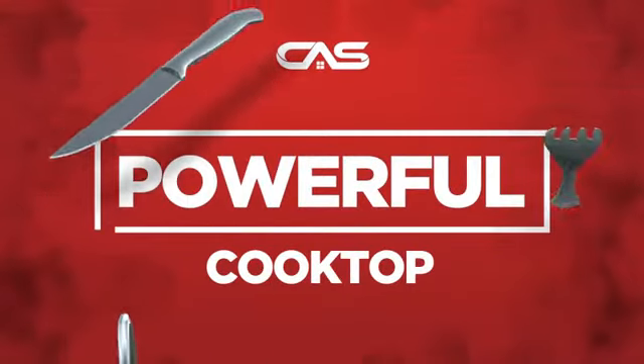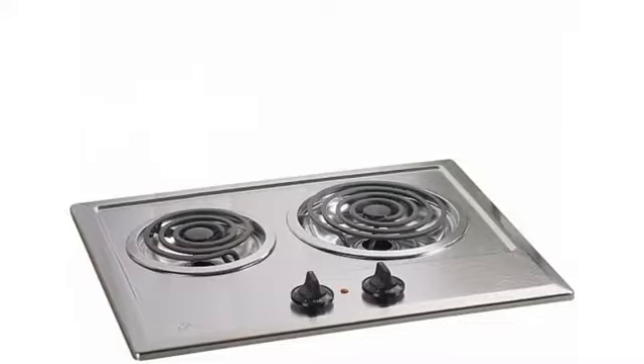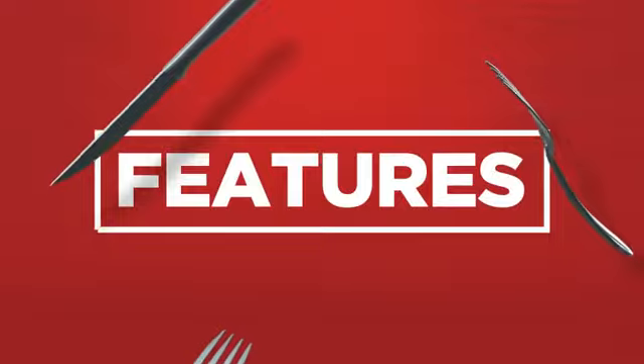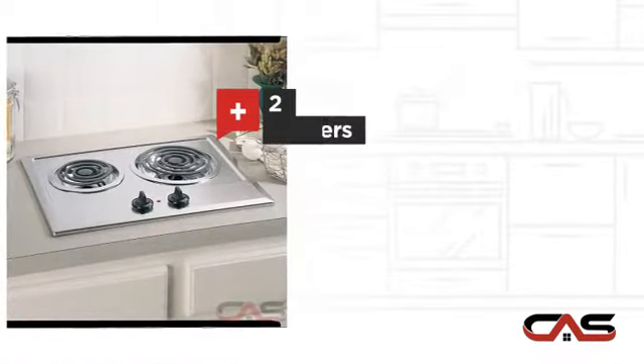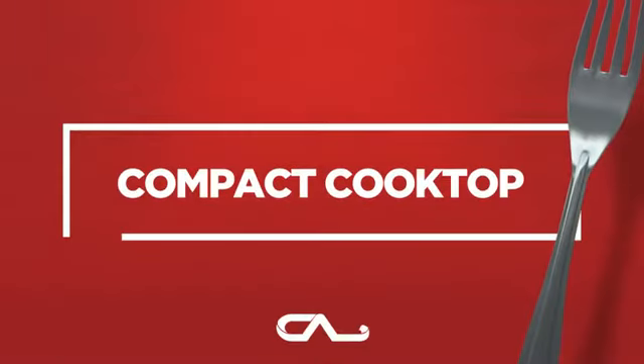Need a powerful cooktop? Try this cooktop model from GE. It offers many features: electric power, compact 21-inch design, two burners, stainless steel surface, and much more.